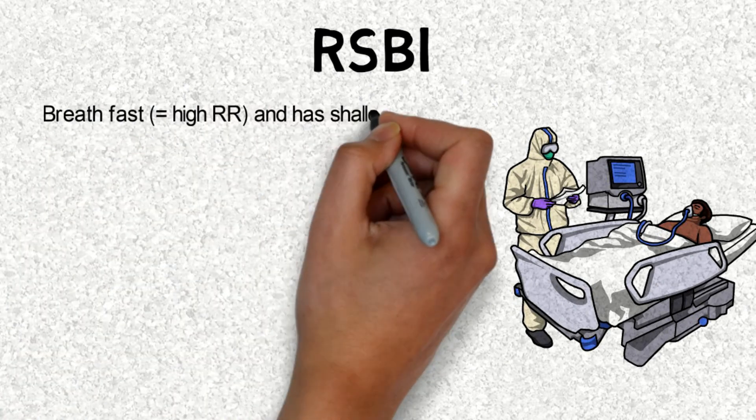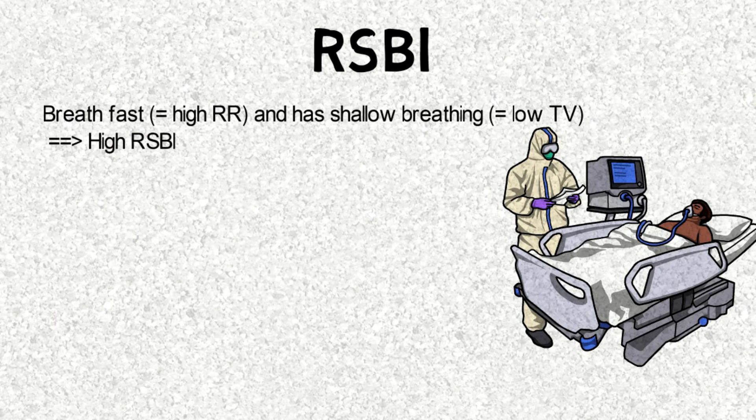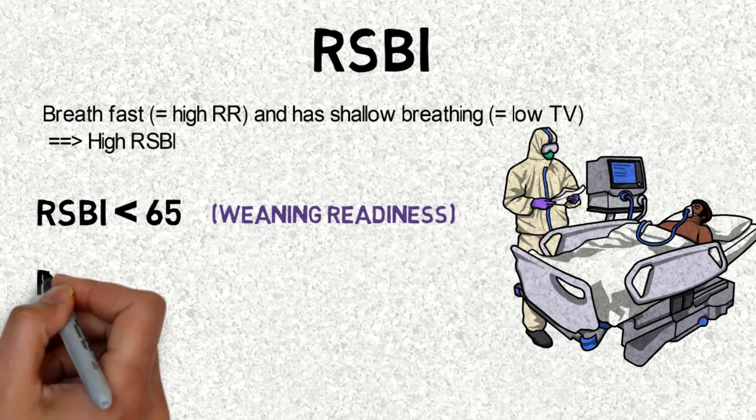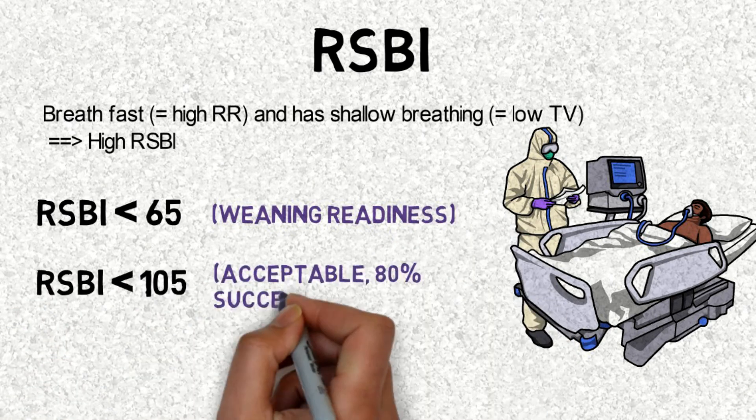If a patient breathes fast and has shallow breathing, they tend to have a high RSBI. RSBI less than 65 means the patient is ready for weaning. RSBI less than 105 is also acceptable.